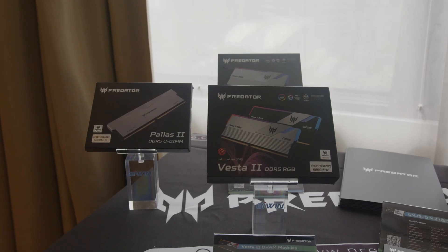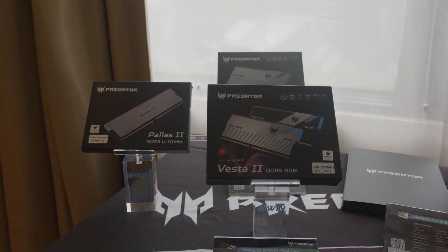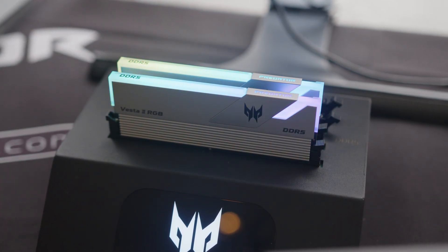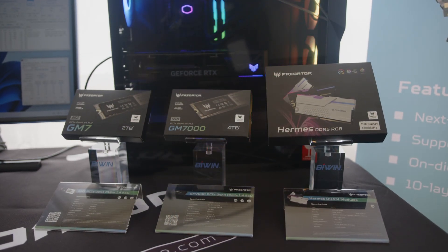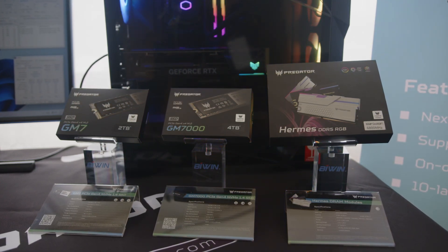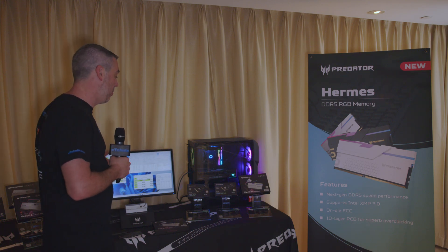Existing product wise, we have the Vesta and Vesta2 — we all know everything about those in terms of DDR5 memory. They've also got SSDs with the GM7 and GM7000, one of them being DRAMless. What they're actually showing here is that even between the DRAMless and the one with DRAM cache, the speeds are very, very similar. The beauty of that is you can get the price down without any hindrance in terms of performance.